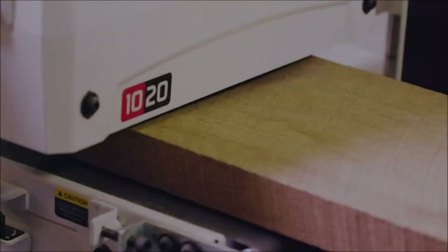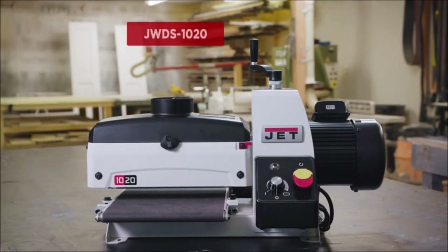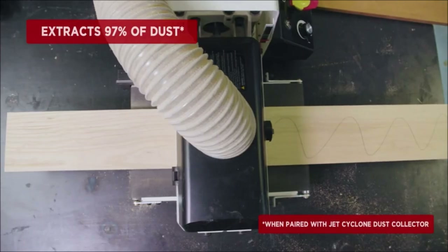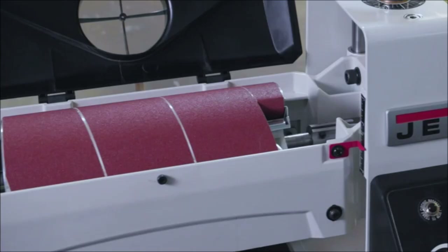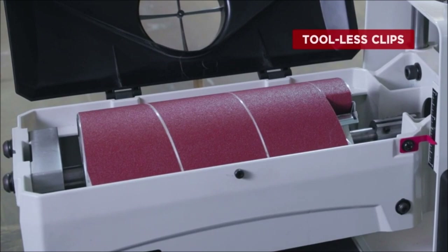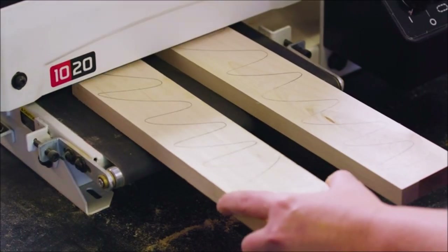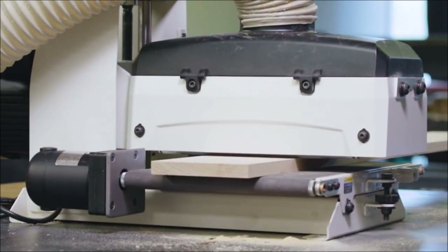Number 6: Jet 10-inch Benchtop Drum Sander. The compact benchtop sander from Jet packs a powerful 1HP motor that will sand boards up to 3-inch thick and 20-inch wide. The innovative patented dust hood ensures dust is funneled to the 4-inch dust port that easily connects to a dust collector. Adjusting the table back to parallel is convenient with just the turn of a dial. The self-cooling extruded aluminum sanding drum protects the sanding surface from heat damage, preventing waste.